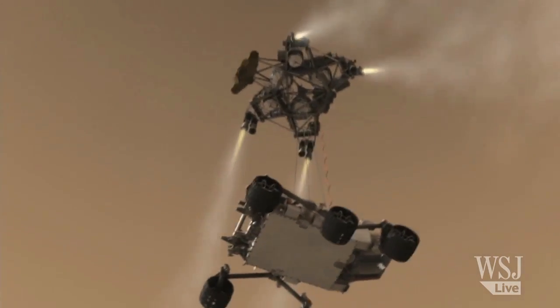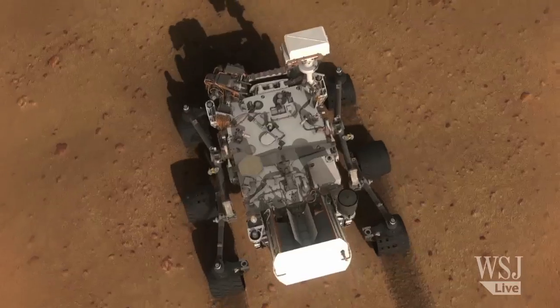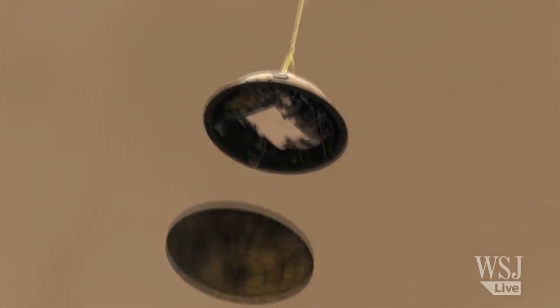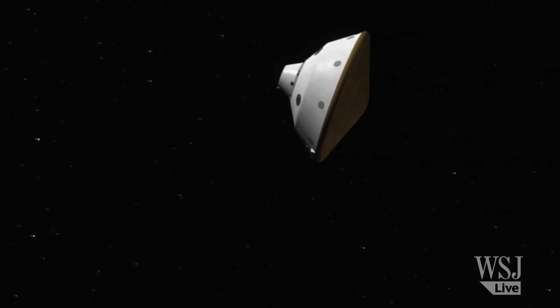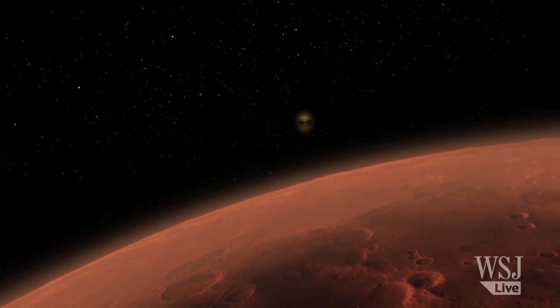But before the Skycrane can be used on other missions, it must prove its worth this summer. The August landing, set for 3 p.m. local Martian time, will be the first full-scale test of this system. There is no single thing that scares me, but the aggregation of the hundreds of thousands of things that have to go right — that scares me. Every piece gets tested, and sometimes two or three pieces can get tested together. But the first time all of that gets put together into a single package is on August 5th, at Mars. And that's just the way it is. For the Wall Street Journal, I'm science writer Robert Lee Hotz.